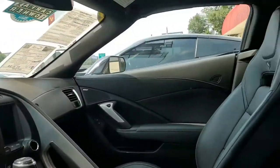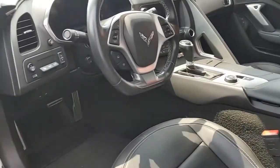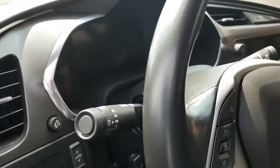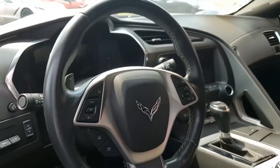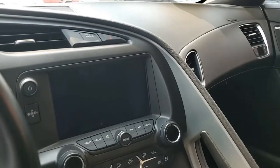Our Corvettes are all hand-picked. We sell these nationwide and worldwide, and we ship our cars nationwide and worldwide as well. We want to help get this car to you in the easiest and most confident way possible.